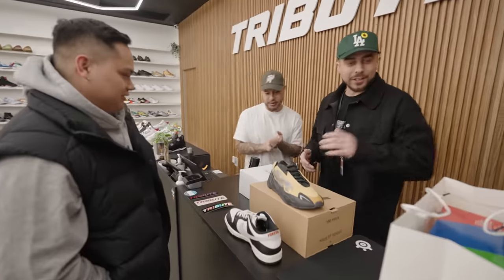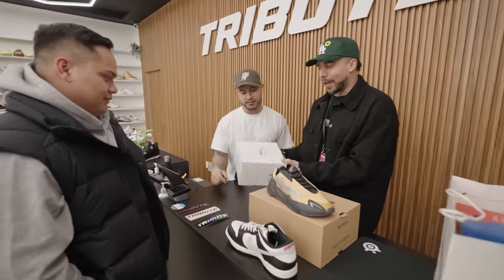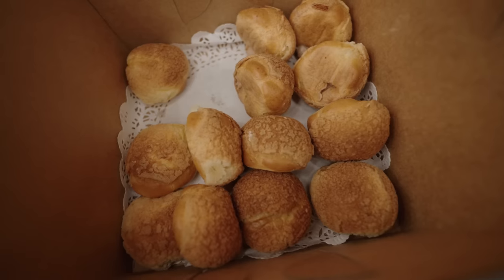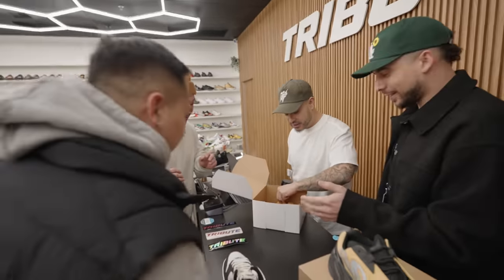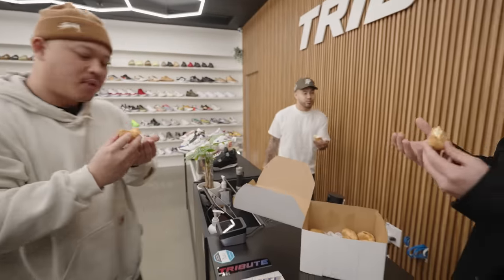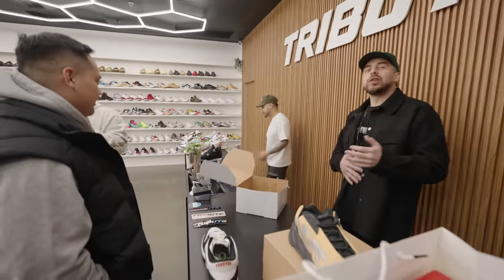The homie John just came in to do a size swap for a pair of dunks and surprised us with some baked goods. Some hot egg tarts — chocolate and vanilla. The custard is coming out already. The pineapple crust — oh my god, it's like vanilla ice cream. Thank you, John. It's still early though!